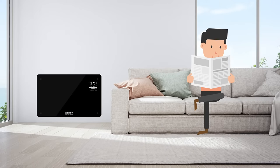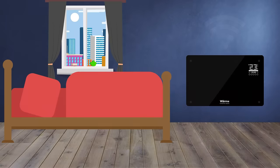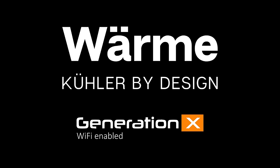The Generation X is even compatible with Amazon's Alexa so you don't even have to lift a finger to activate it. Plus, we installed a night mode screen which can be activated from your smart device, perfect for bedtime. Welcome to Wi-Fi Warm Designer Heater Generation X.